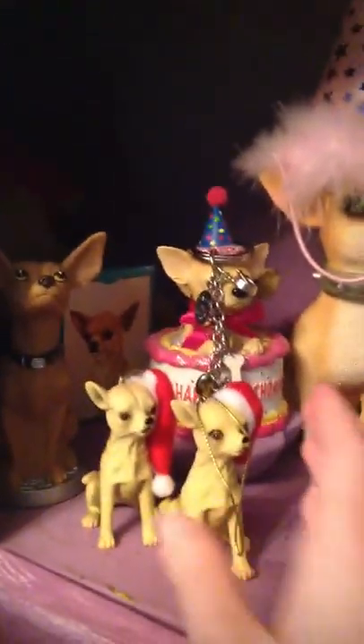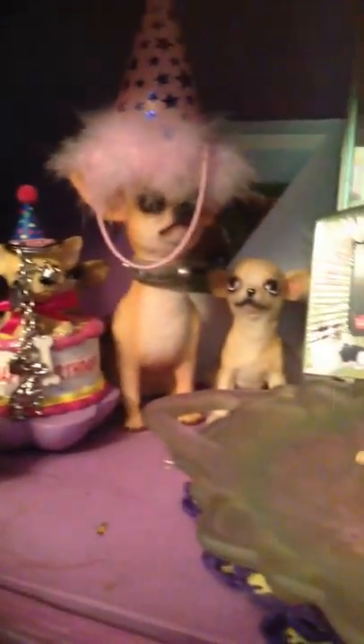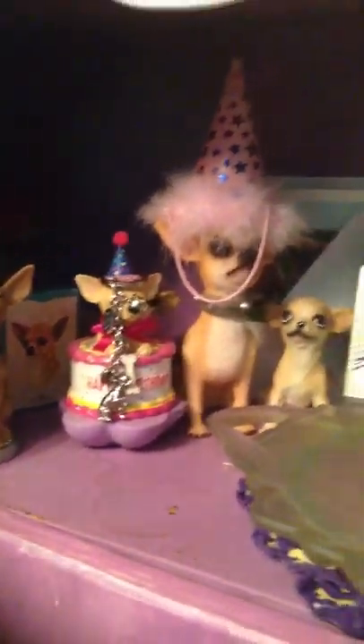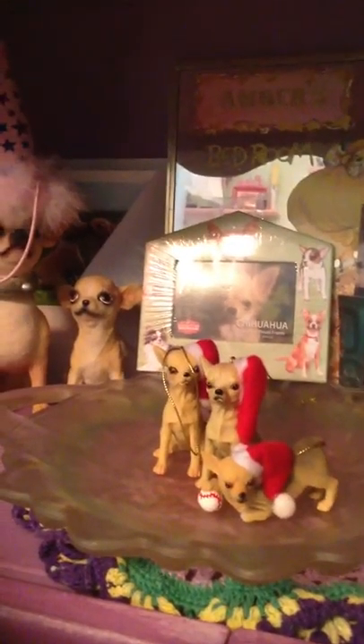The next two items I have are these ornaments. I have another little one up here which I think is cute. And then I have this little guy — he shakes and it tells you stuff.